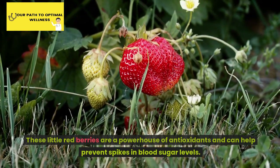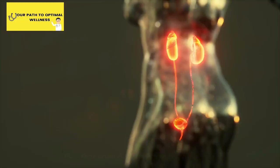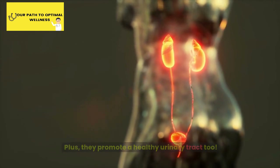Number 6: Cranberries. These little red berries are a powerhouse of antioxidants and can help prevent spikes in blood sugar levels. Plus, they promote a healthy urinary tract too.